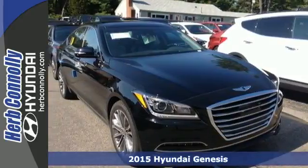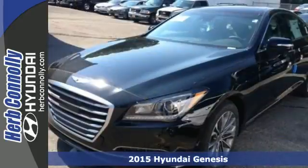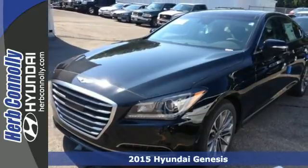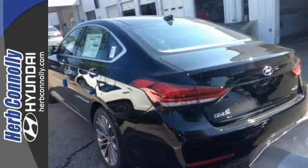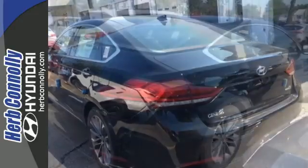Here's the 2015 Hyundai Genesis. Get down the road with ease, thanks to a powerful engine and impressive 8-speed Shiftronic automatic transmission. Its cabin is spacious with ample interior volume.